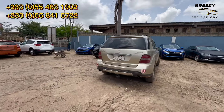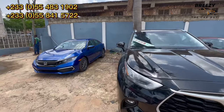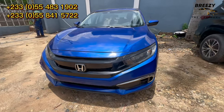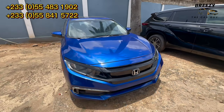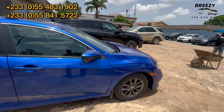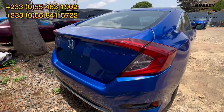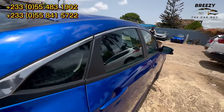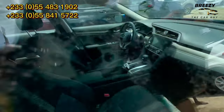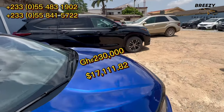Let me show you the last car — the Honda Civic 2020 model. It was cleared last Saturday. It has a sunroof and all features of a 2020 model. It's going for 230,000 Ghana cedis.